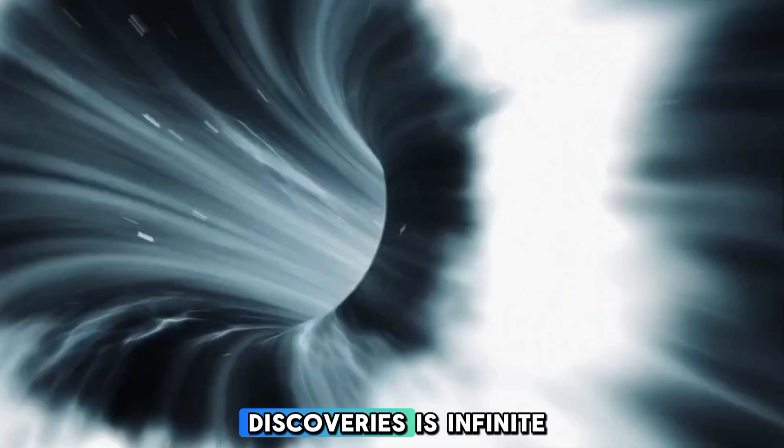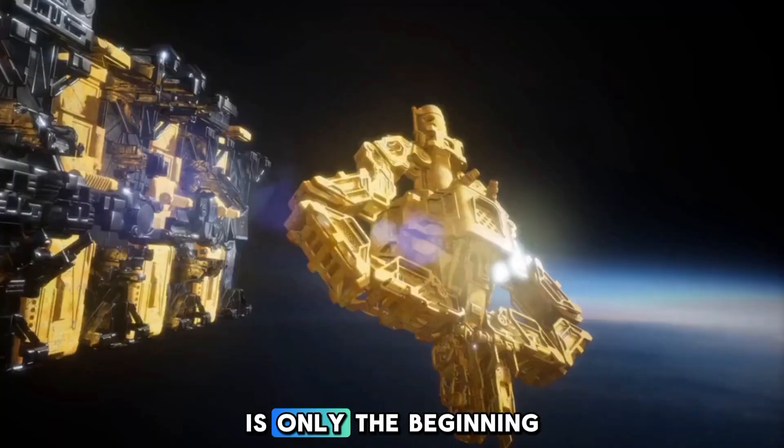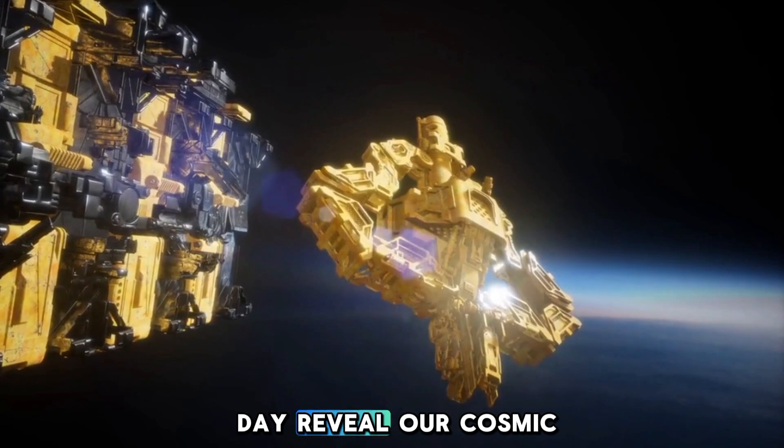One certainty remains: the universe is boundless, and with it, the potential for new discoveries is infinite. The quest to understand Proxima b is only the beginning of a greater journey — one that may one day reveal our cosmic neighbors.